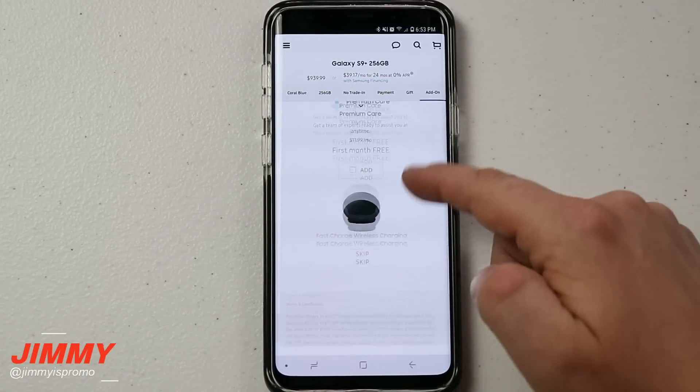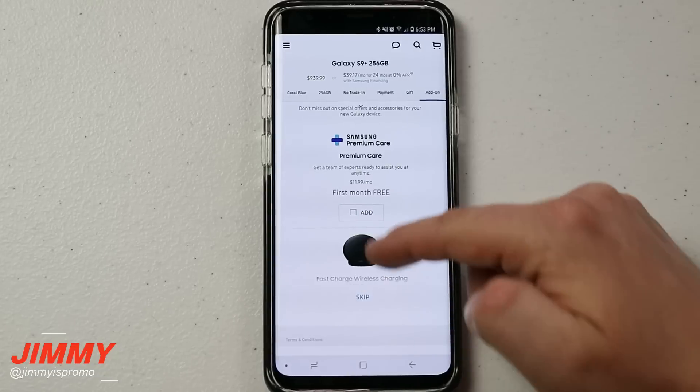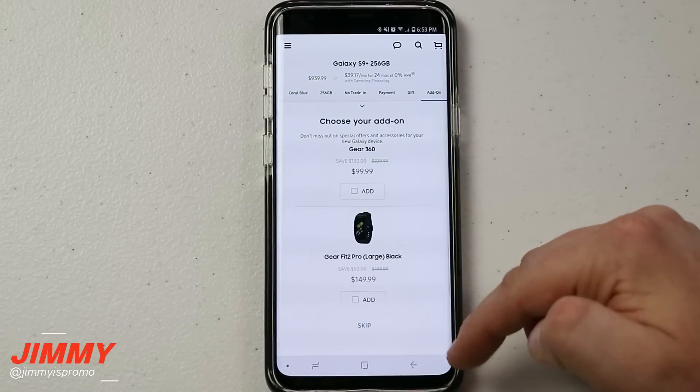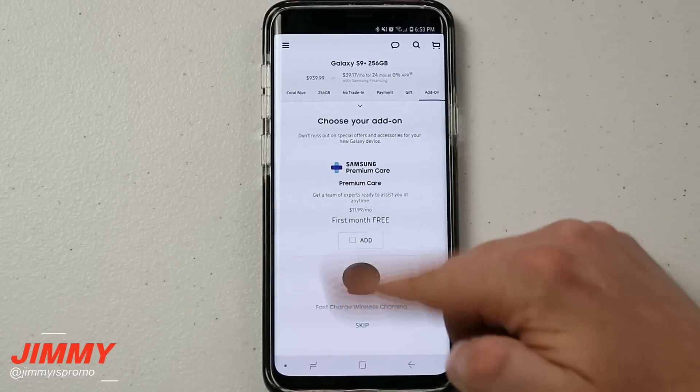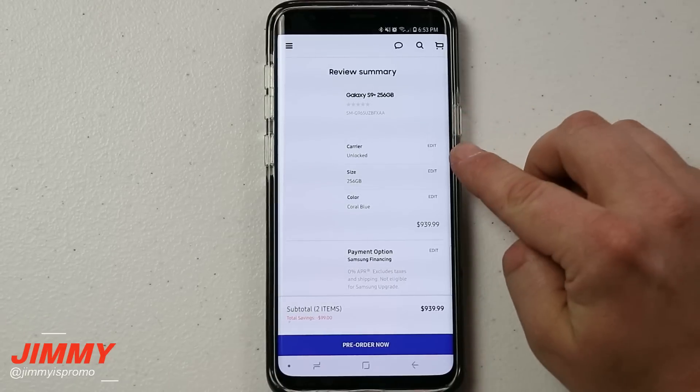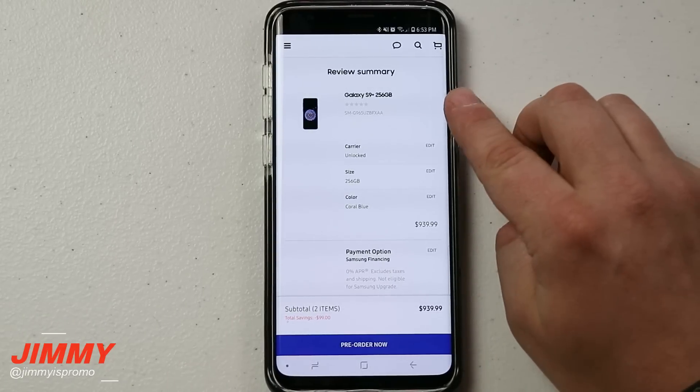This section is for add-ons, so if you want to get more accessories you're able to do that here. You want to scroll inside this section rather than outside, which would just scroll between pages. If you don't need any add-ons, you just hit skip.